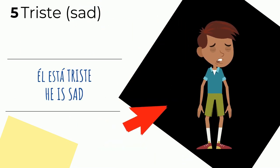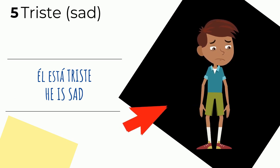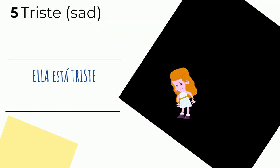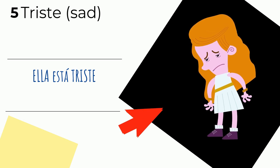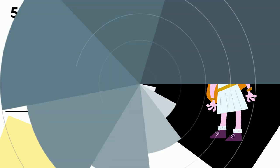Ejemplo cinco — example five. Triste means 'sad.' Él está triste — he is sad. Él está triste because his internet connection is down and he cannot play his favorite game. Another example: ella está triste — she is sad because she dropped her iPhone and the screen is smashed. I'm just joking, guys — it's just an example. Ella está triste.